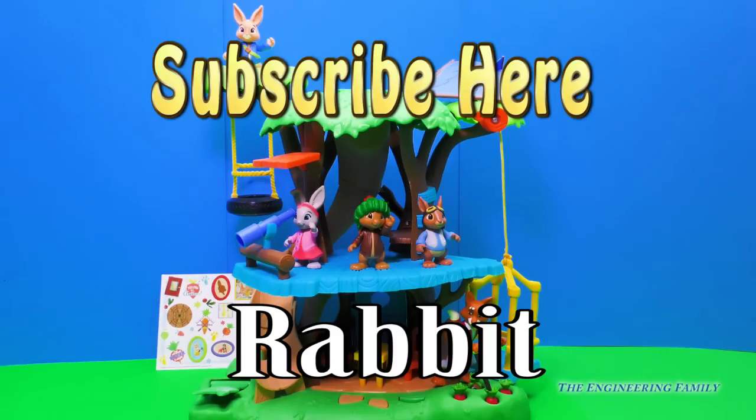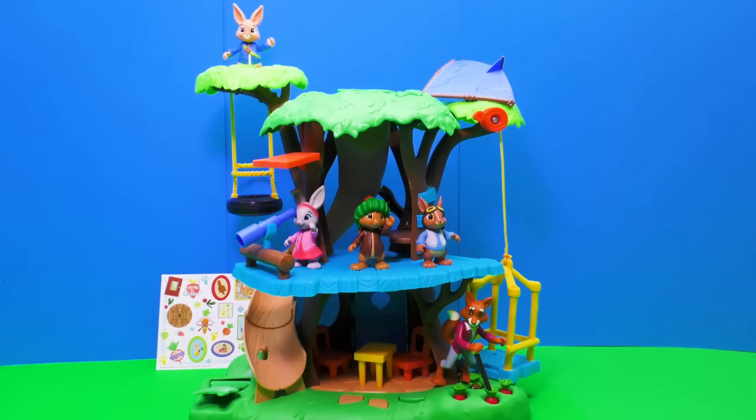Thanks for playing with me, you guys. I really hope that you enjoyed this video. And don't forget to subscribe to the Engineering Family. Bye!